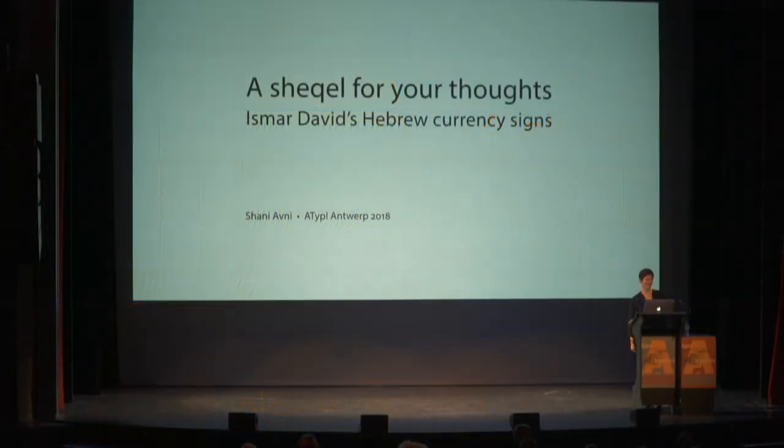Thanks, Venur, and good morning, everyone. Let's talk about money.